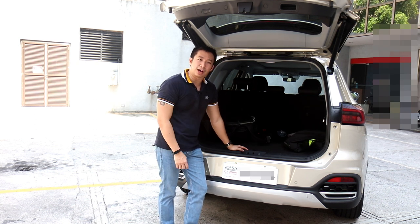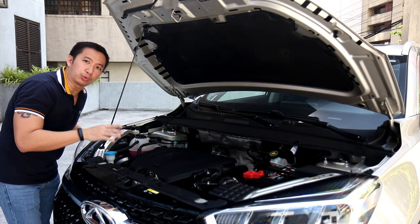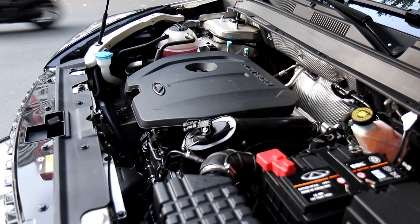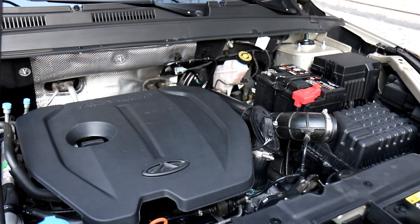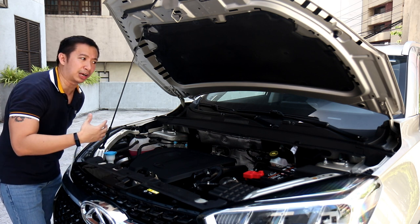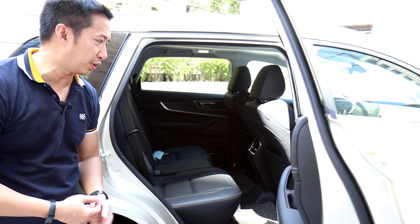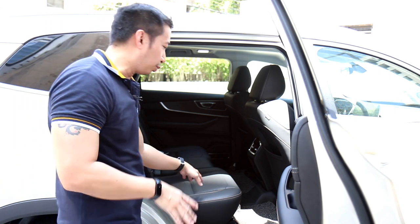Let's go over to the engine and see what powers this car. The Tigo 8 Luxury EX is a front-wheel drive crossover powered by a 1.5-liter turbocharged petrol engine good for 145 horsepower and 210 newton meters of torque. I'm a little bit concerned about those power figures given the fact that the Tigo 8 is a mid-sized crossover weighing in above 1,500 kilos, but we'll find out in the drive impressions later.